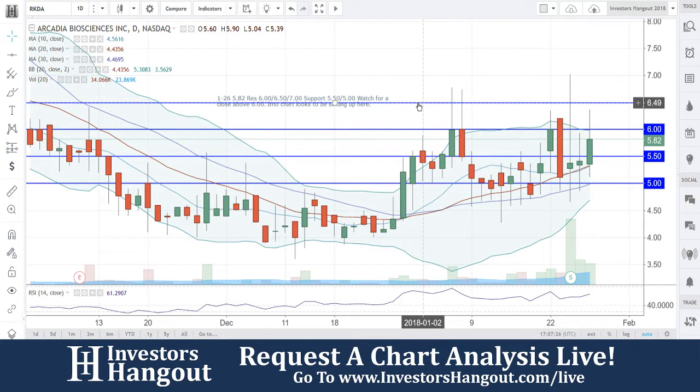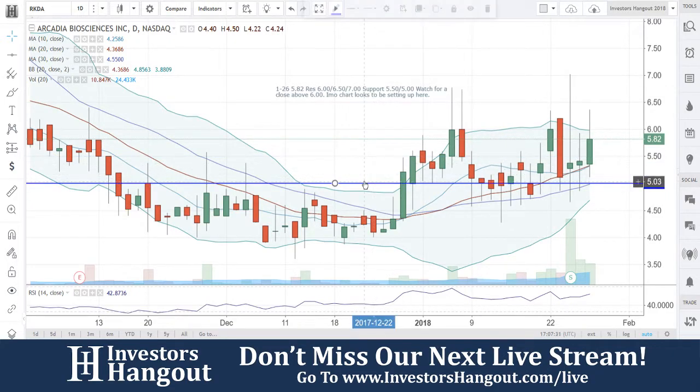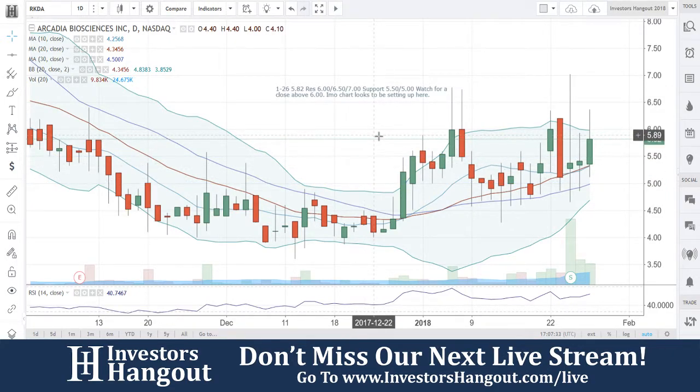If you guys follow the stock, I definitely encourage you to join investorshangout.com. You're going to have unlimited stock data, stock quotes, unlimited posts, and unlimited messages from user to user.